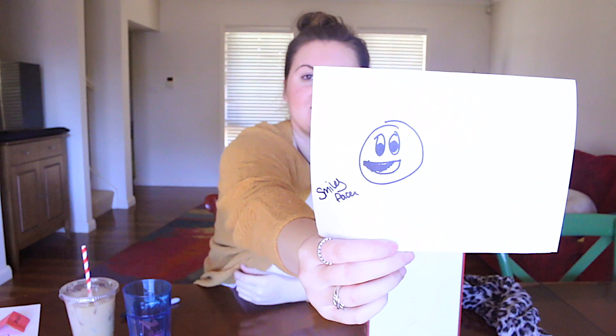Smiley face! This one I couldn't think of anything else to draw so I was like, smiley face! Oh my god, that was actually so good! That looks so good! That actually looks like a smiley face! I'm not cheating, I promise. No, I'm actually not. I swear I'm not cheating. Look at that! How good does that look?